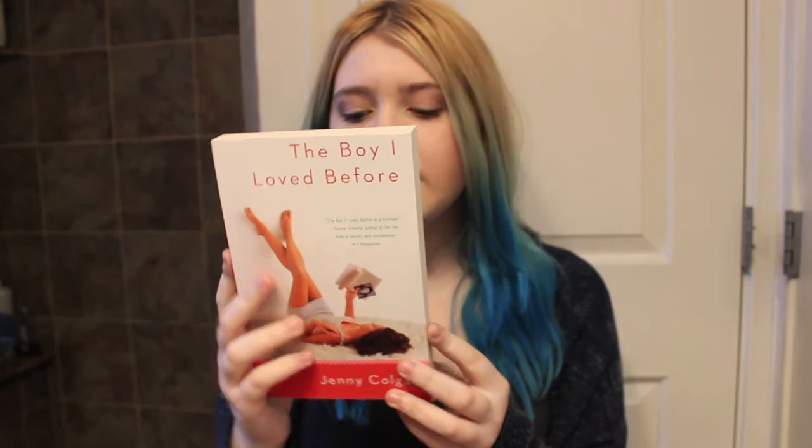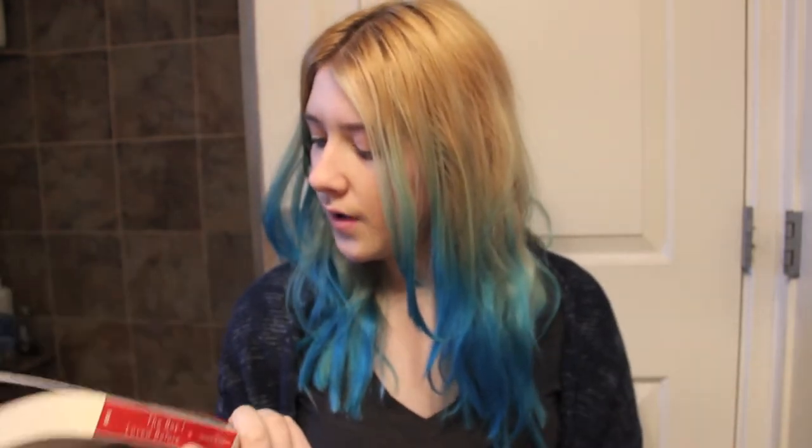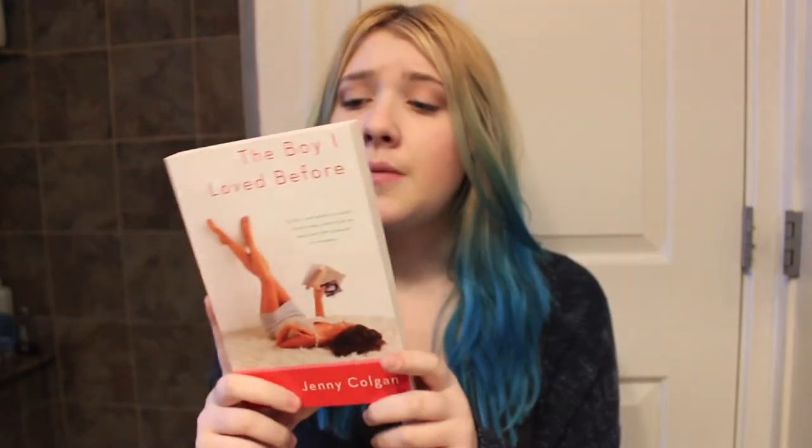Next I have The Boy I Loved Before by Jenny Colgan. Again, this is just one I saw — I had never seen it before — and I thought it looked good so I decided to pick it up. It's another contemporary love story. I think it's a young adult book. These are all a mixture of young adult and new adult books because those are the genres I read for my contemporary books, so I'm excited.